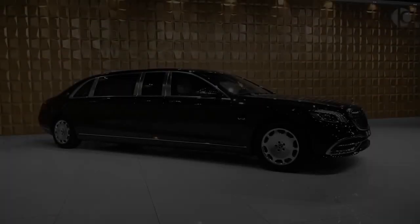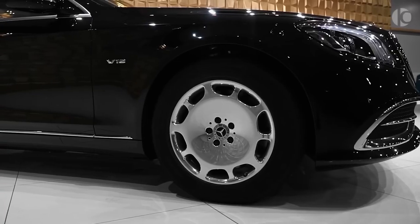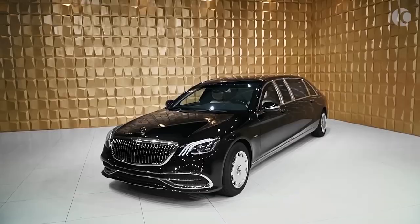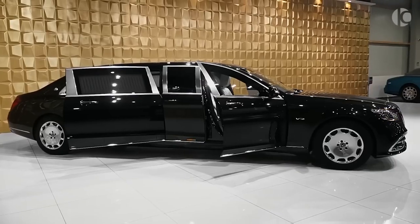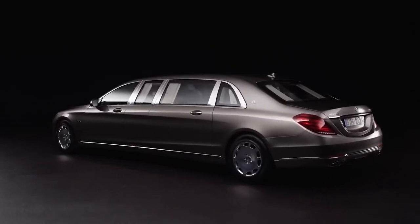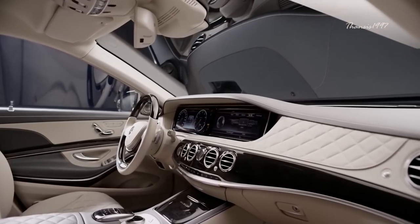Mercedes-Maybach S600 Pullman. Luxury and exclusivity have always been the features that define a limousine. The passenger cabin should therefore be generously sized and well-equipped to maintain a great level of comfort and practicality. With a length of nearly six and a half meters and all sorts of electronic toys designed for VIP-grade convenience, the Mercedes-Maybach S600 Pullman is an enviable ride.